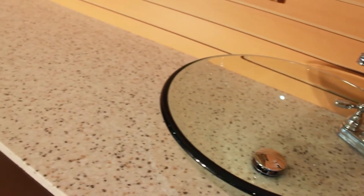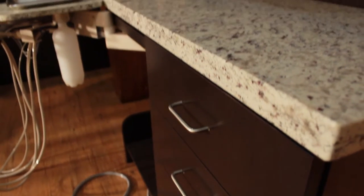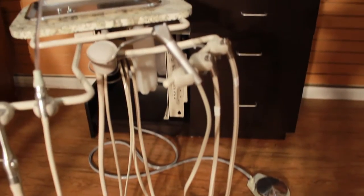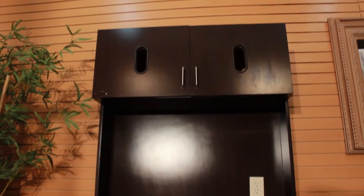Sink options include a 15 by 15 sink, over and under mounted round sink, or a glass bowl sink. Equipped with three additional spacious drawers for easy storage, the Signature Series 12 o'clock dental cabinet comes with a five-year warranty.